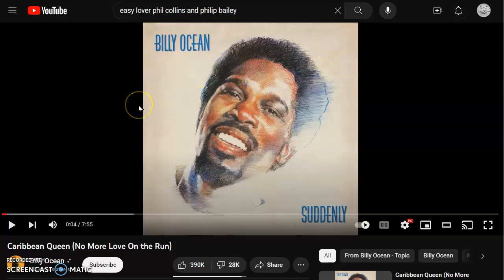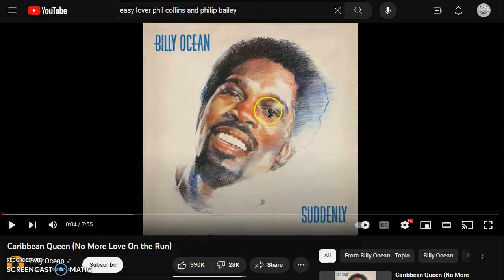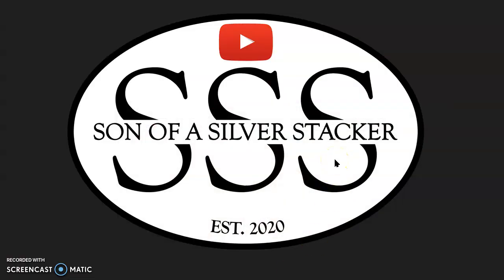Let's go to 99.9 K-O-I-N Coin News Radio. It's Billy Ocean, Caribbean Queen. I was going to do Easy Lover with Phil Collins and Philip Bailey, then I saw this and I'm like, yeah, this is great. So there it is, folks. I want to thank you all for watching, thanks for dropping by. Don't forget to hit that Like button, and if you like what you're seeing, please subscribe to the channel — it's free. Please consider joining the membership; all members get free shipping at the auctions and get to suggest songs for the 99.9 K-O-I-N Coin News Radio. Stacker out.